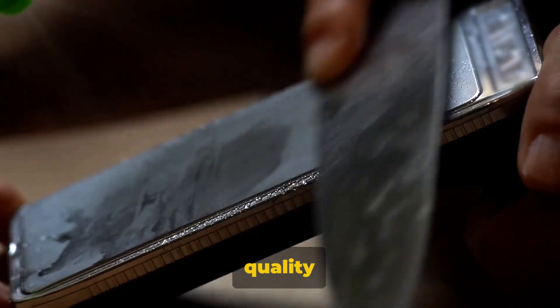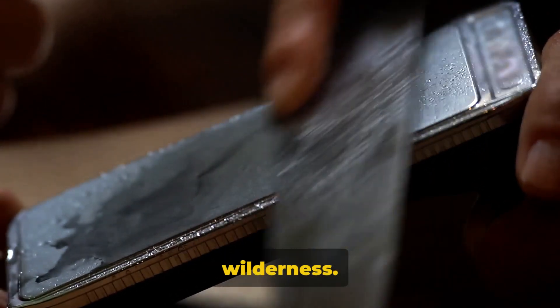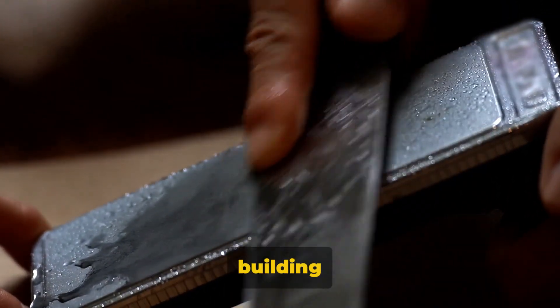First on the list is a good quality knife. A knife is one of the most important tools you'll need in the wilderness. It can be used for everything from preparing food to building shelter.